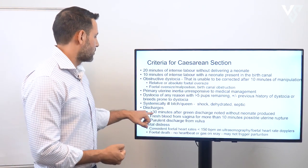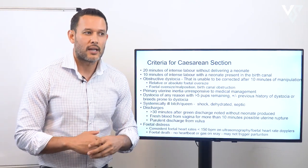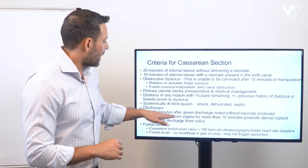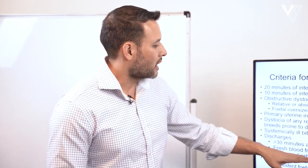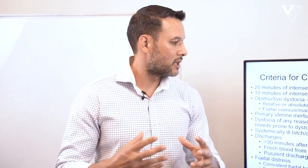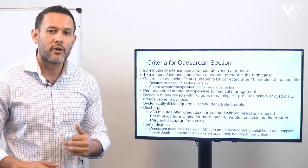Vaginal discharges are also an indication: 30 minutes after the passage of green discharge without a neonate being passed, fresh blood from the vagina for more than 10 minutes, or purulent discharge from the vulva — which could indicate a pyometra.